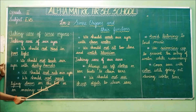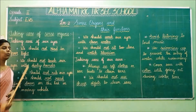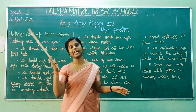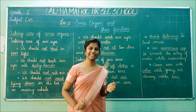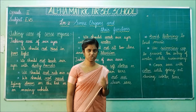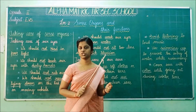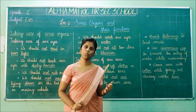The fourth point is we should not read lying down on the bed or on a moving vehicle. While you are reading, you should sit properly and read. You should not lie down on your bed, and you should not read while travelling, because in this case your eyes will have more chance to get damaged. While reading, you should always sit properly.